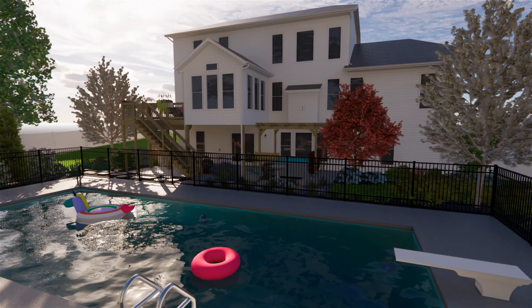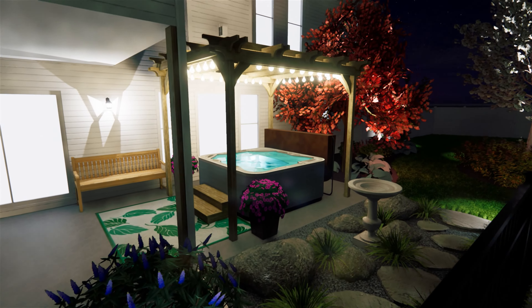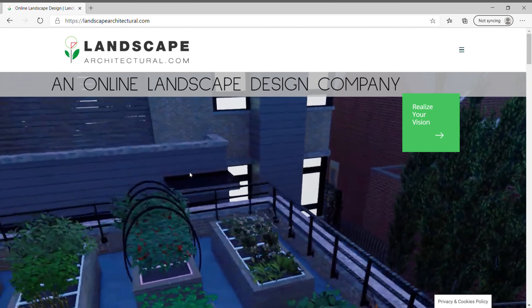LandscapeArchitectural.com is an online landscape design company serving residential homeowners and professional landscape contractors all throughout the United States by providing high quality, photorealistic landscape designs quickly, at your convenience, and for an affordable price.